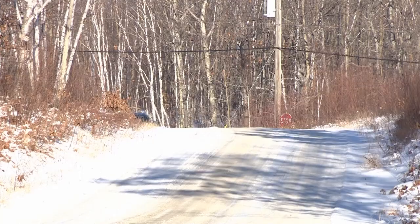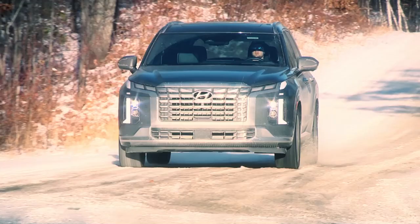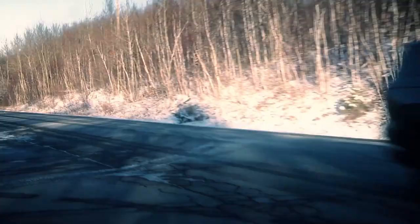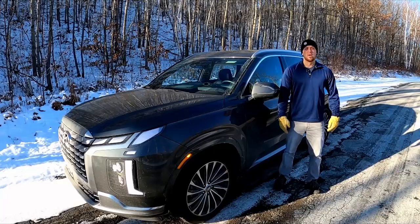Though performance, fuel mileage, and refinement from the powertrain are outgunned by competitor products using turbocharging or hybrid tech, a slick interior, generous feature content, and numerous handy touches will more than compensate for most shoppers. The Palisade is not your best pick for performance or fuel efficiency, but if ride comfort and high tech are high on your wish list, you'll want to get yourself a test drive. Thanks for watching — I'm Justin Pritchard from Motoring TV, and until next time, take care and drive safe.